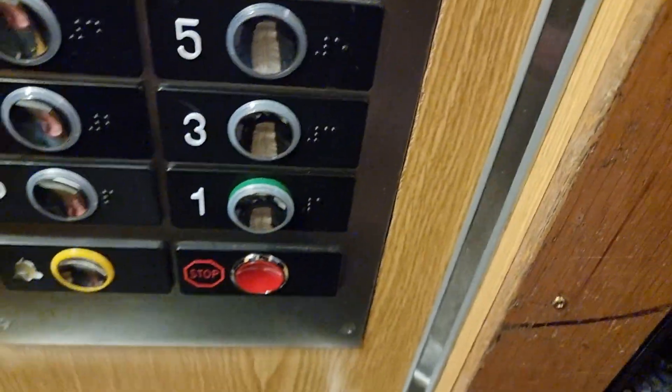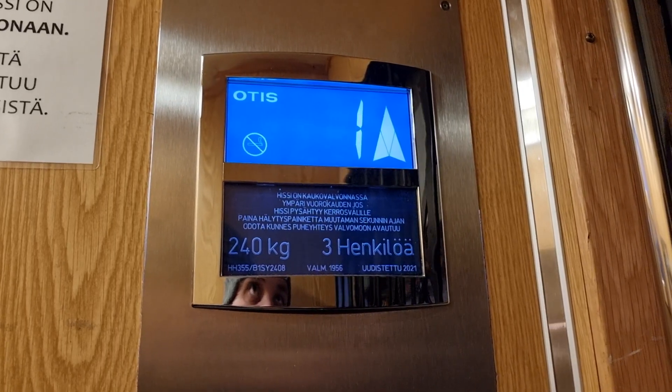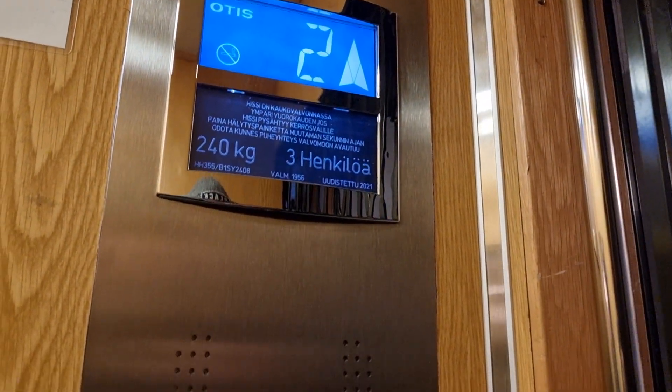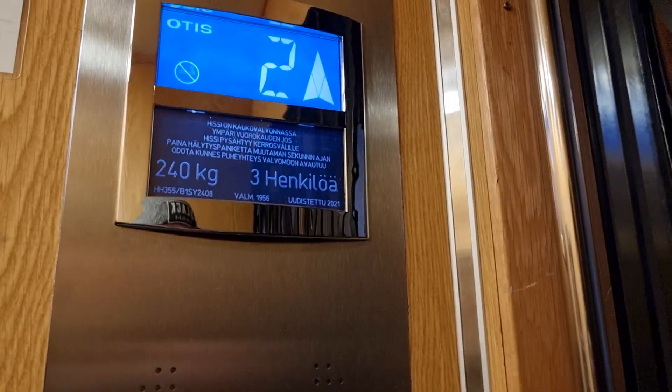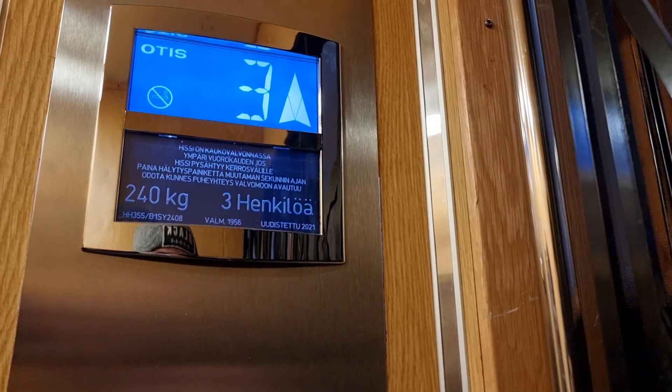How did you get the Osmond Torni? It's 17 — yeah, 17. Lappeenranta KSC in 1956 and modernized in 2021.